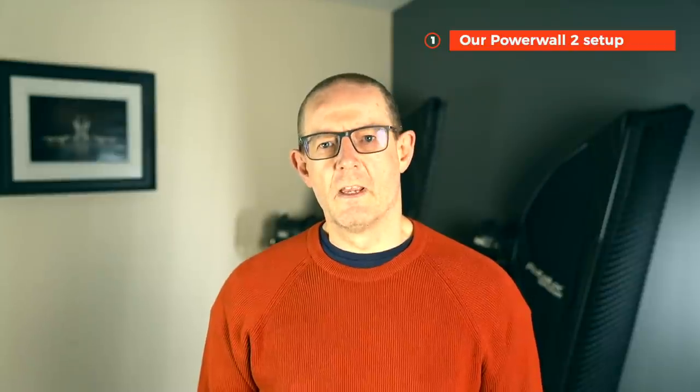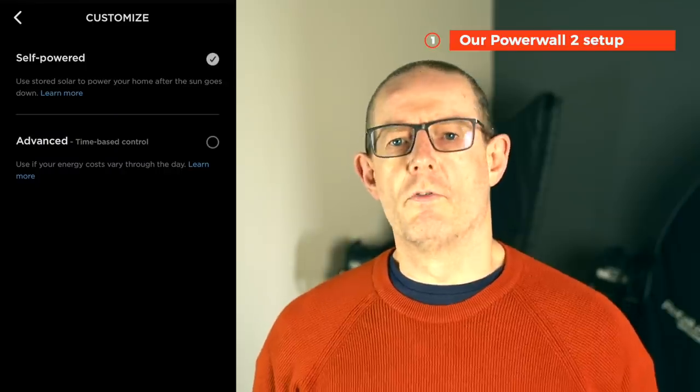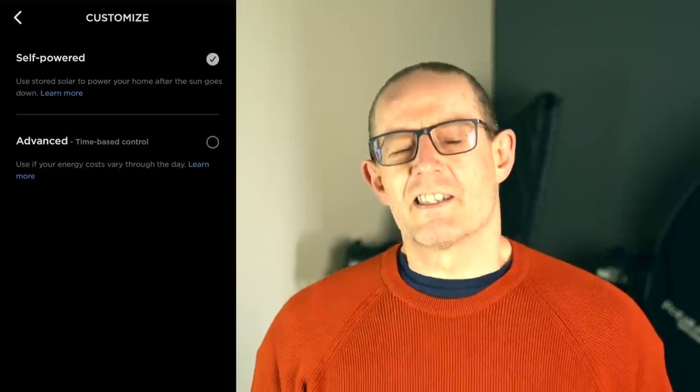Hi, John here. In this video I will take you through how we have set up our Powerwall 2 and how that differs depending on the time of year. I will talk you through the cost of purchase and install, then round up with the performance and stats for two years of ownership with our Tesla Powerwall 2 here in the UK.